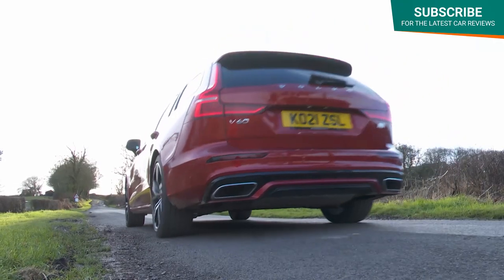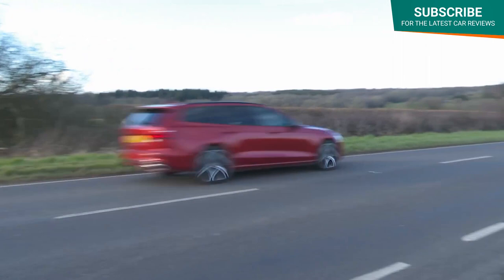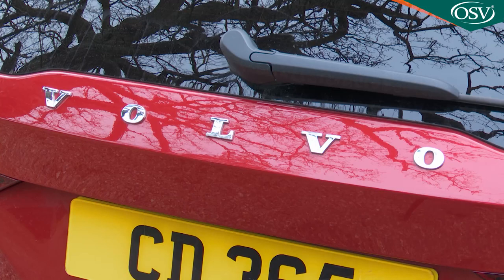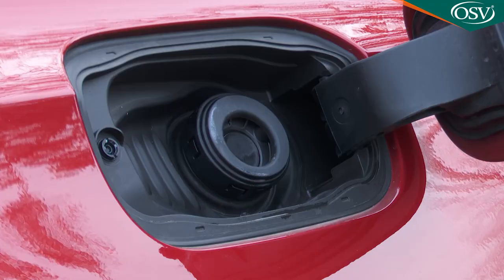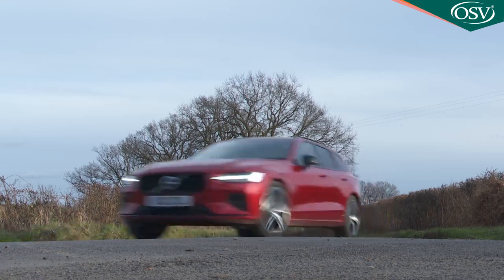That big combined power output, close to 400hp, offsets the extra weight of all those mechanicals. So 0-62mph from rest can be dispatched in just 5.2 seconds, though top speed, as with all current Volvos, is limited to 112mph. Alongside all of this is the potential for the kind of fuel and CO2 readings that theoretically could equal those of a frugal supermini.